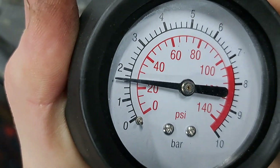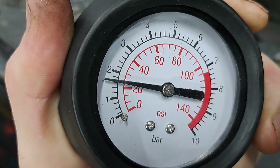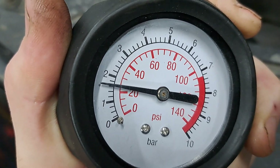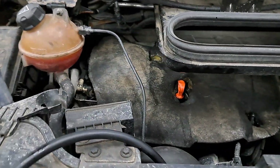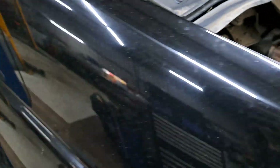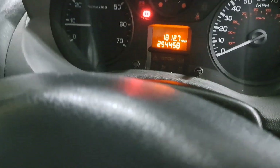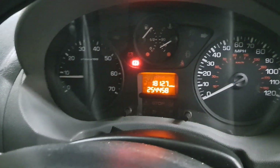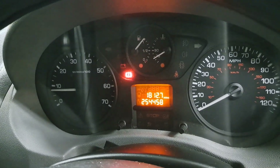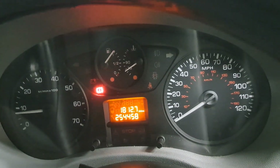So we are warming up. As you can see there, we've still got 1.7, 1.8 bar of pressure at idle. Now the specification autodata gives me for this specific van is it should be 4.8 bar at 4,000 RPM. Now, most of the ones I've seen have a variable displacement oil pump.